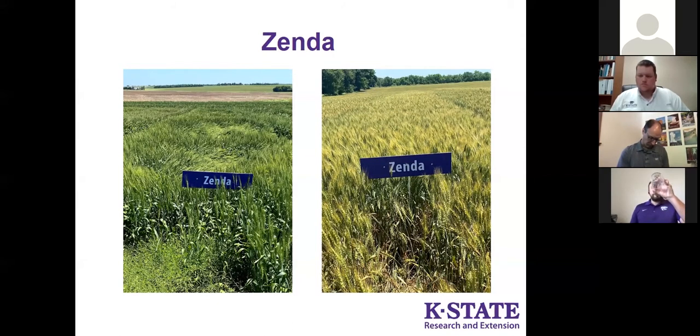On the disease side, one of the things that makes Zenda better is it has similar or even better fusarium head blight resistance — on par with some of the best available right now. Zenda is also better for leaf rust and stripe rust. We see Zenda outperform others for some leaf spot diseases. One watchout would be wheat streak mosaic in some parts of the state. Overall it's a very good disease package — comparable to Everest but a little better in some categories. We're excited about it from a plant pathology perspective.